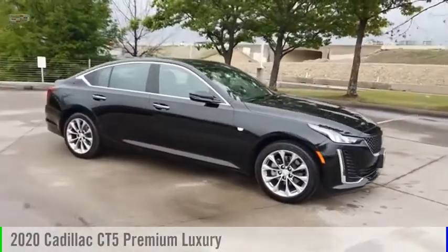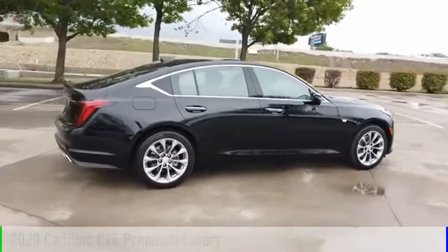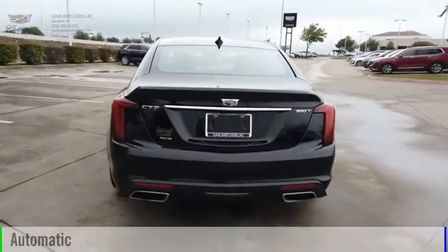Take a ride in the 2020 CT5. This vehicle is powered by an all-wheel drive, four-cylinder, 2.0 liter engine, and comes with an automatic transmission.